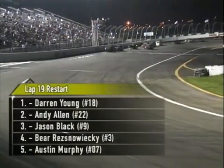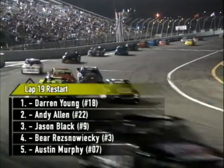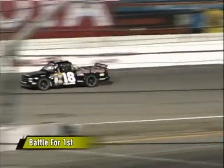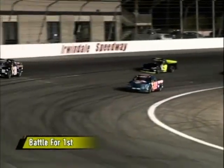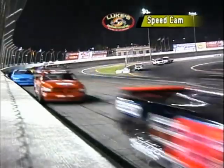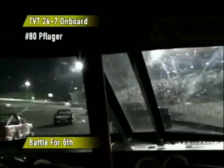During the early stages of this race, Darren Young has just checked out. He's driving like a man on a mission after his misfortune last Saturday night at Orange Show Speedway when he tangled with his teammate Bear Resnawicki. Darren and the United Nissan team are on a roll — they've got something to prove tonight. Darren's looking to gain back some of the points he lost last weekend at Orange Show, when Victor Pflueger padded his points lead for the championship battle. We're set for the restart on lap number 19 of 50. Darren Young on the restart, Andy Allen right behind him, Jason Black, Bear Resnawicki, and Austin Murphy up front. On that restart, they really had to put a lot of pressure on the two-speed direct transmission with TVT 24-7 gear lube.